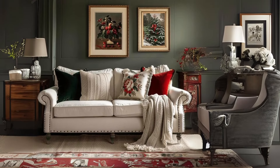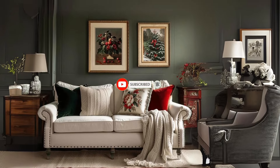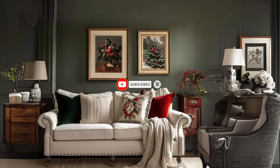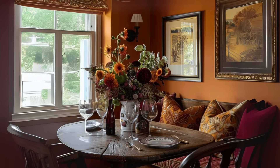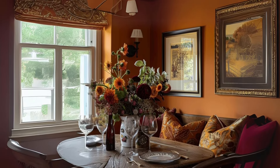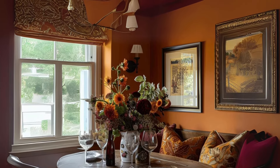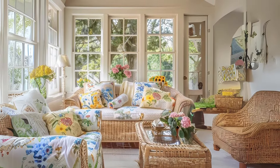Welcome to our guide on the exquisite English countryside color palette that will elevate the look and feel of your home. Drawing inspiration from the serene landscapes and charming cottages of rural England, this palette brings together earthy tones, soft hues, and vibrant accents to create a stunning ambience that exudes warmth and elegance.